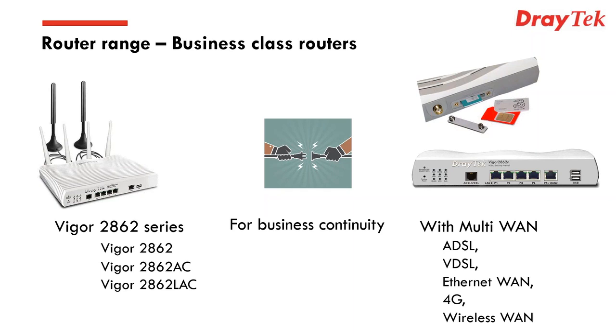The flagship product is our Vigor 2862 series — the one we're showing is our all-singing, all-dancing version that also has 4G combined. There are various different iterations of the product, and on the right you can see the SIM card slot availability, which we'll be talking about when we get into the depth of the 2620.